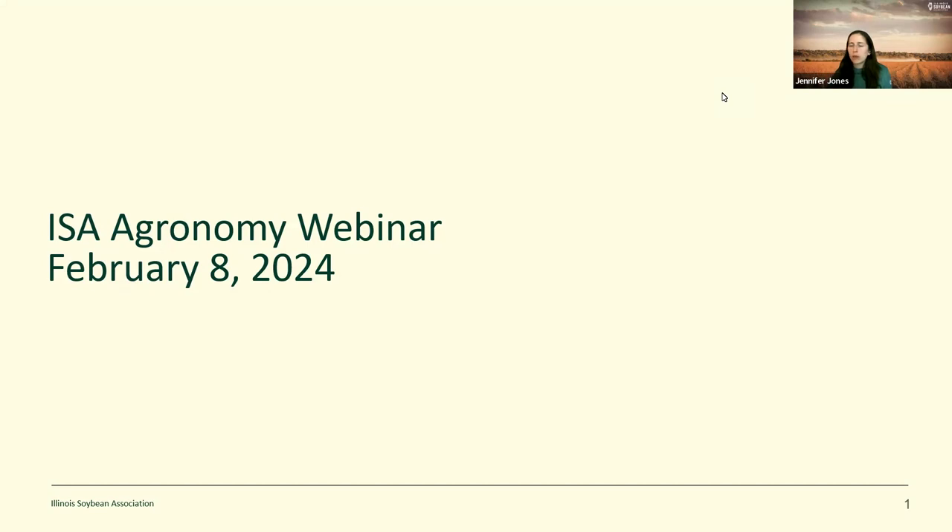Questions can be submitted through the webinar Q&A anytime during the presentation. We will address those at the end if they are not addressed during the presentation itself. One CEU in crop management is available for certified crop advisors. A QR code will be provided at the end of the presentation that you can scan with your smart device, or you can email your name and CCA number to Connie Copley at Connie.Copley@illsoy.org.